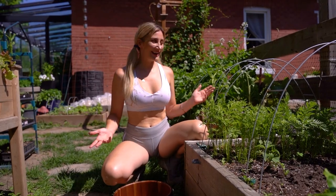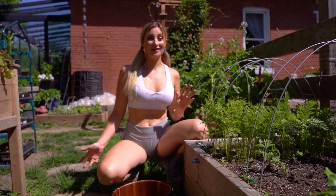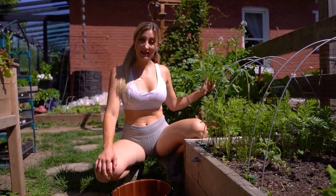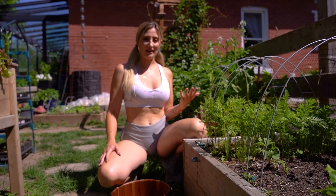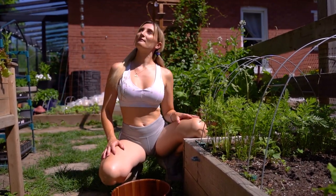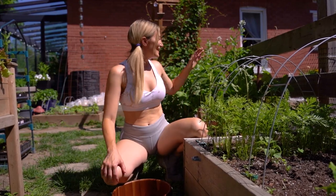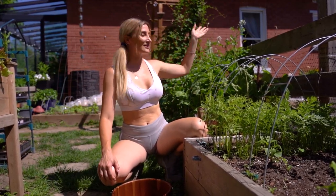So this bed behind me, as you can see, is kind of wild. It's kind of crazy. I have a bunch of radish that's going to seed. It got really hot really fast here in the garden. There are these beautiful radishes that have gone to seed.